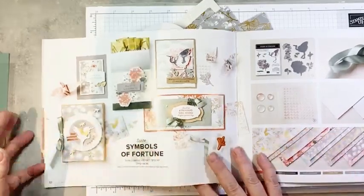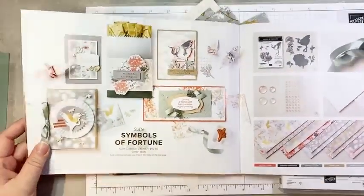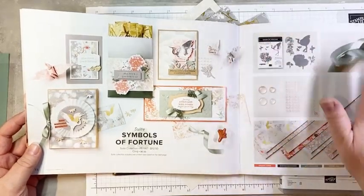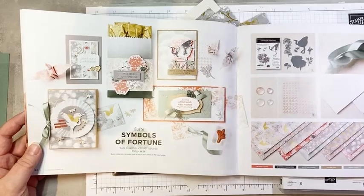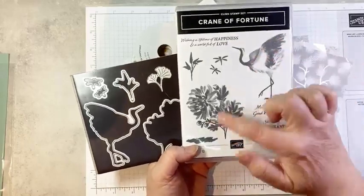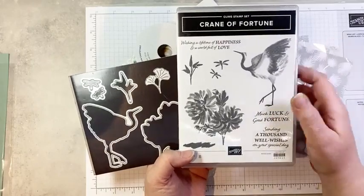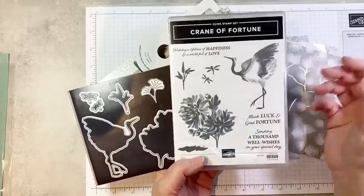So, Symbols of Fortune — it's found on page 22 in the January to June mini. And it is an absolutely beautiful suite of products. I'm going to show you the bundle and the ribbon and the DSP and the specialty paper. We've got the Crane of Fortune stamp set — beautiful sort of brush stroke, kind of abstract type images. I really gravitate towards those kinds of images. They're easy to stamp, they look beautiful, they don't require coloring. They're just really pretty.